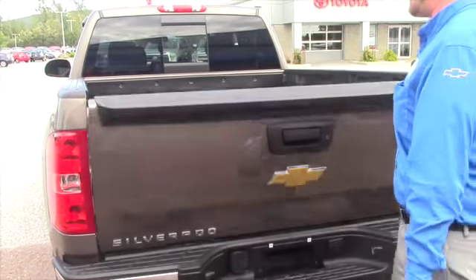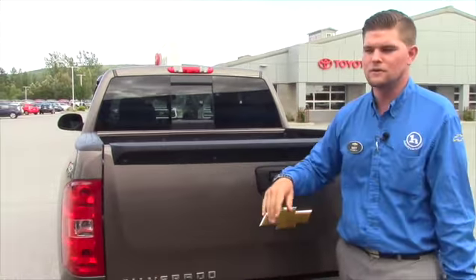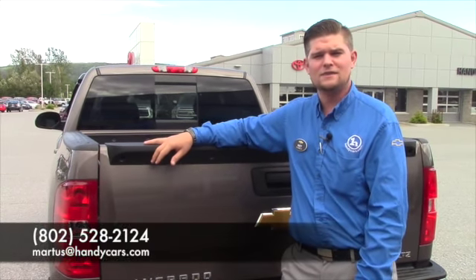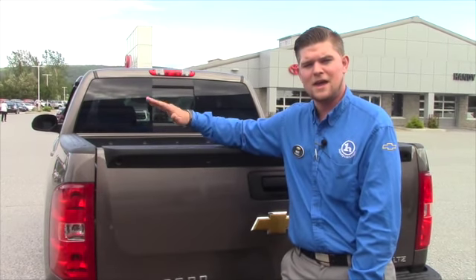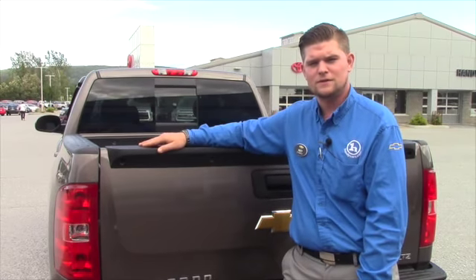I'm going to do whatever I can to make sure that you get in a vehicle that works best for you. If you'd like to take this vehicle for a test drive or any other vehicle on our lot, I'd love to have you down to the showroom. You can reach me directly at 802-528-2124 or you can email me at MRtis@HandyCars.com. Thank you very much and I hope you enjoyed this video. Have a great day.